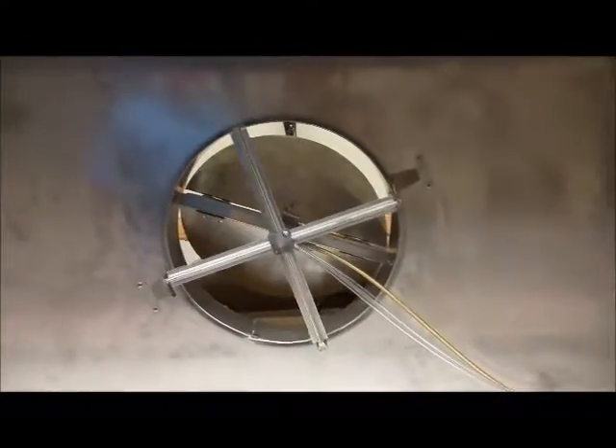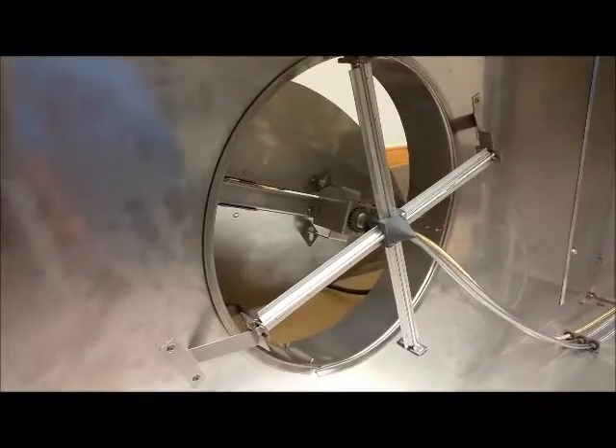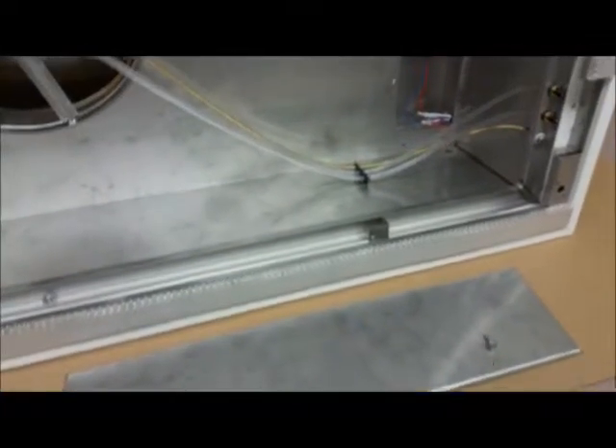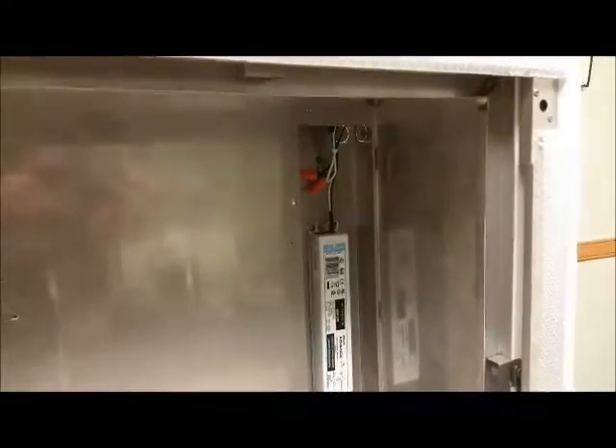Our LED lighted unit still has the same all-welded plenum found on our standard HEPA laminar flow units. All of the electronic components are out of the airstream and are accessible from the room side with the access door removed.